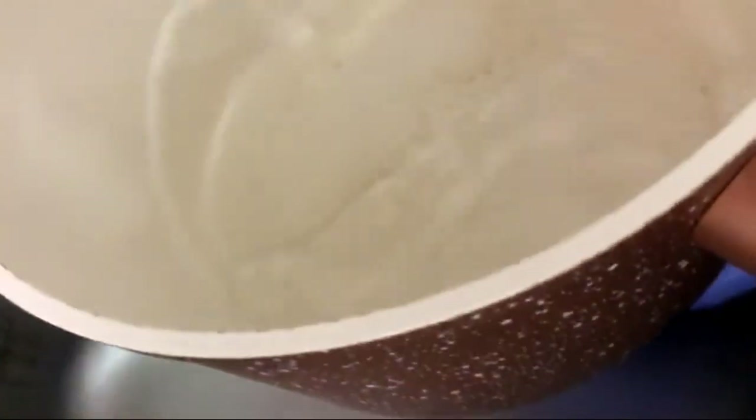I bought some chicken breast that I'm going to rinse and then boil. I will add some to my salad and also share some with my cat.